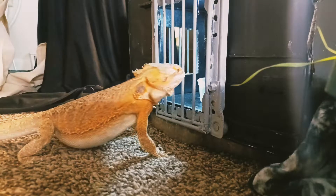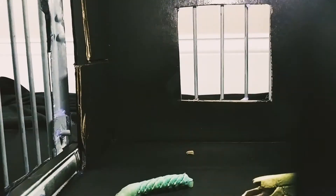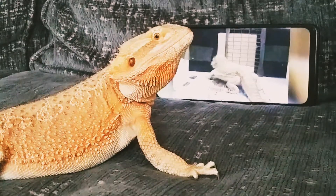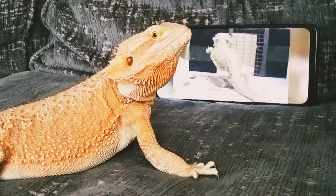Up until recently, scientists thought that reptiles didn't have cognitive learning skills. So they devised a plan and somehow trained a bearded dragon how to open up the gate.